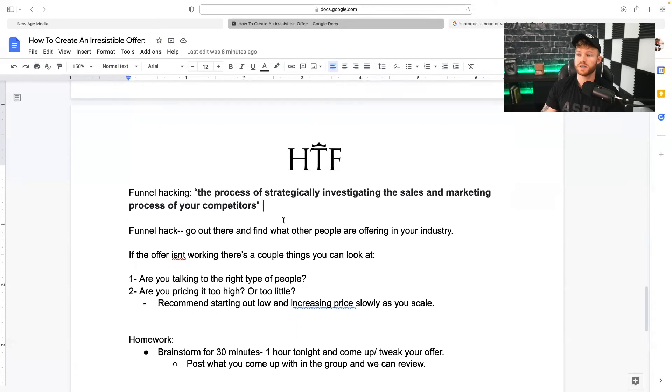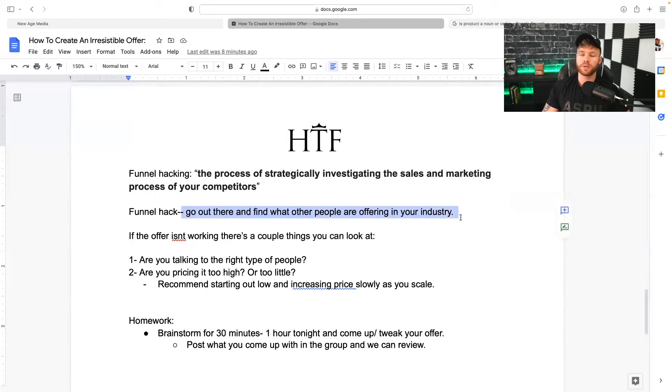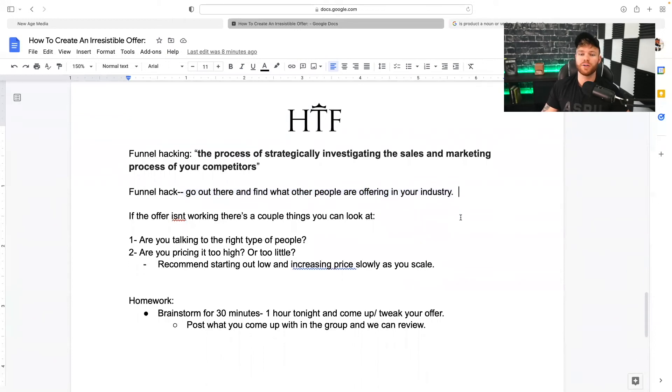This is the best way I've learned to grow any business. Whenever a client comes to me in a brand new industry, the first thing I do is go find some people that are already doing really well and funnel hack their process to see what they're doing that we can mimic and do better. At the end of the day, you don't want to copy someone — you just want to understand what they're doing so you have the knowledge to better it yourself. Funnel hack: go find what others are offering in your industry and then make something better.